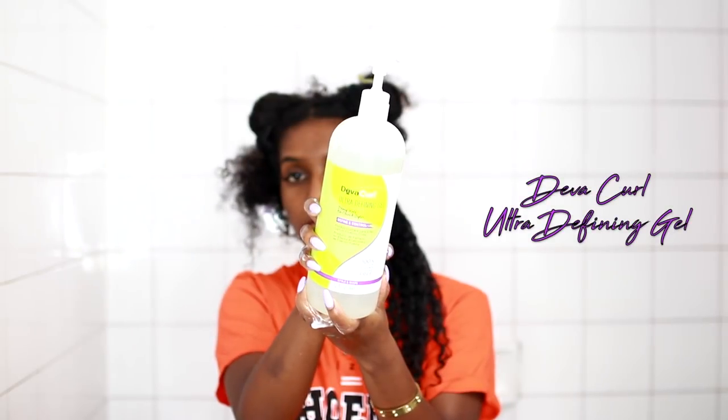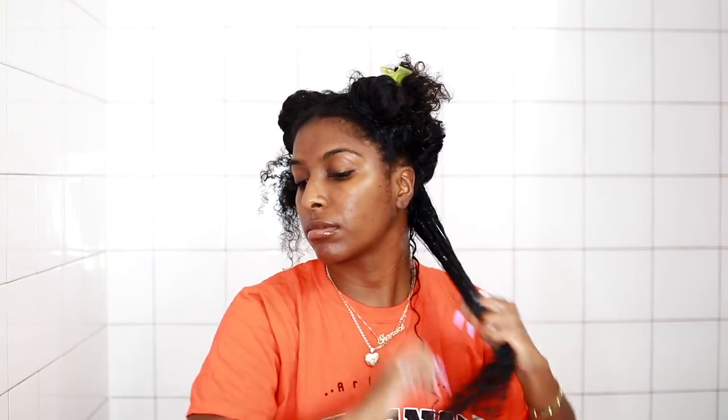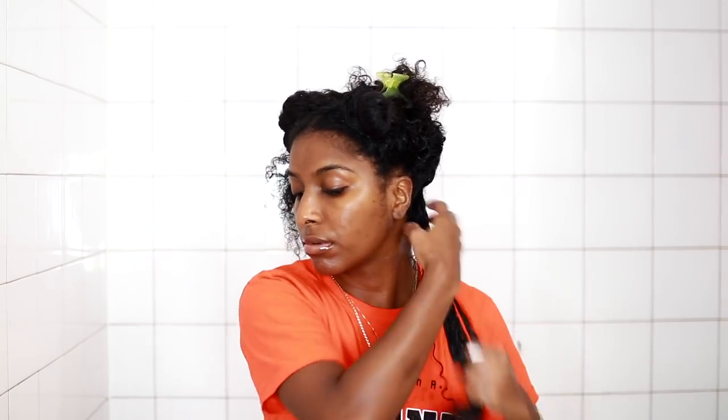Next up is the Diva Curl Ultra Defining Gel. I really love gels for my hair to lock everything in and define and hold my curls together. I'm applying a generous amount to each little subsection — this is the product that really defines my curls and makes them pop. I'm raking it in and smoothing it throughout, then moving on to the next section.